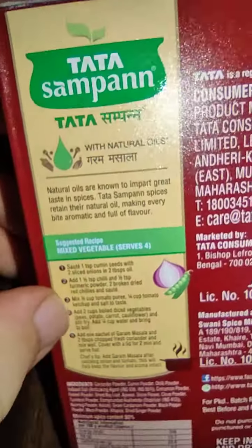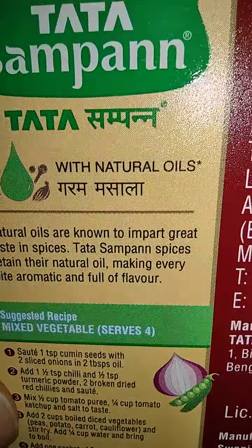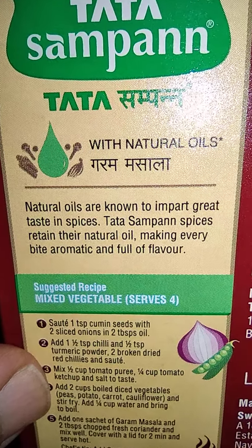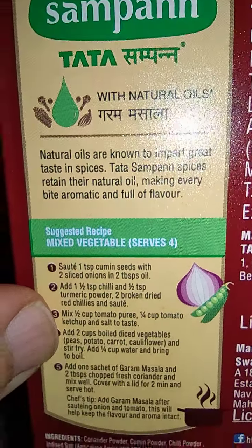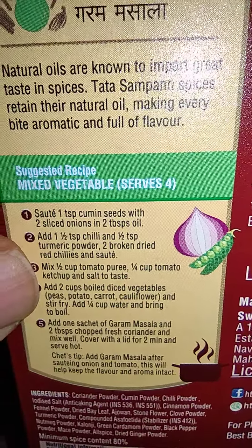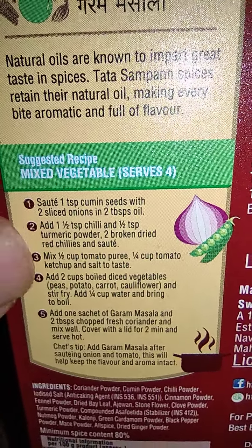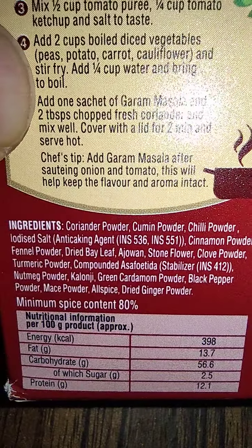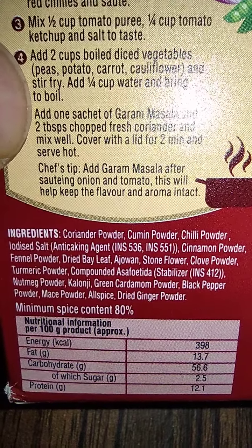On the Tata Sampan Garam Masala packaging there is a barcode. It states they use natural oils — natural oils are known to impart great taste in spices. Tata Sampan spices retain their natural oils, making every bite aromatic and full of flavor. A suggested recipe is also given on the pack.